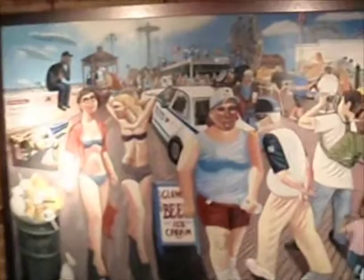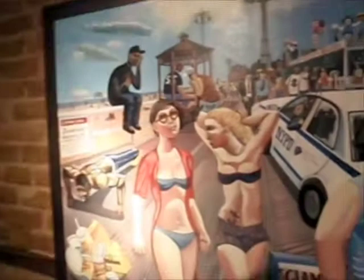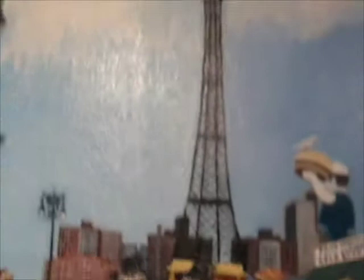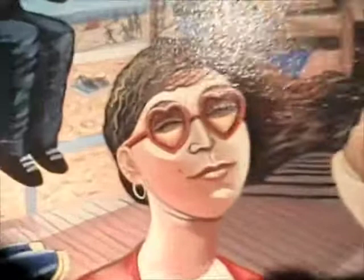This is a painting of Coney Island in New York, and it's a painting that I've wanted to do for quite a long time, just to celebrate Coney Island. I find it a really interesting part of New York — the old fairground rides, the old parachute ride, and all the characters that I saw down on the boardwalk while I was drawing.